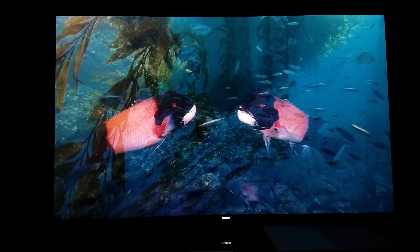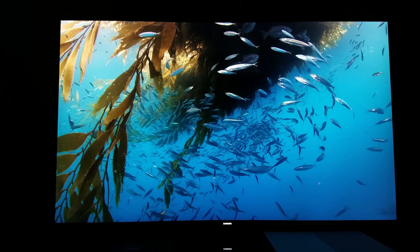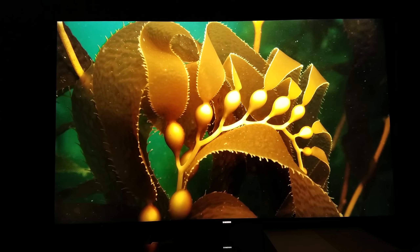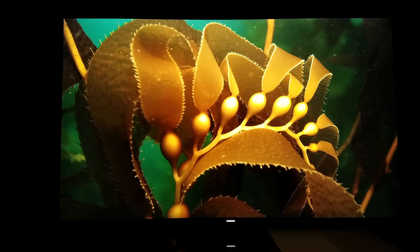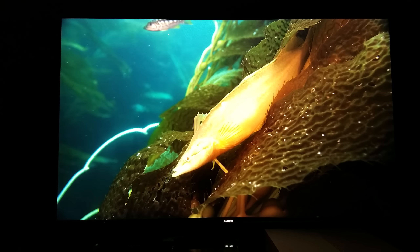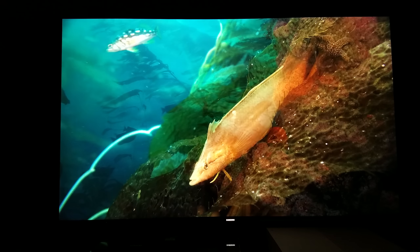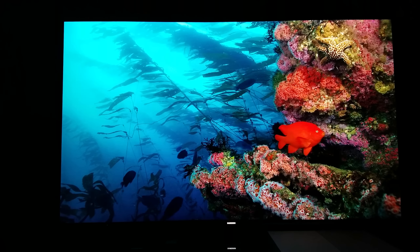Even without HDR, I would say with a quantum dot display this still looks great. Quantum dot technology is basically more vibrant coloring, so the picture becomes more lifelike — a natural, nature-like quality where everything becomes more vivid.